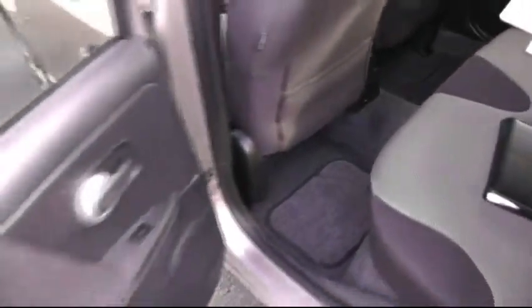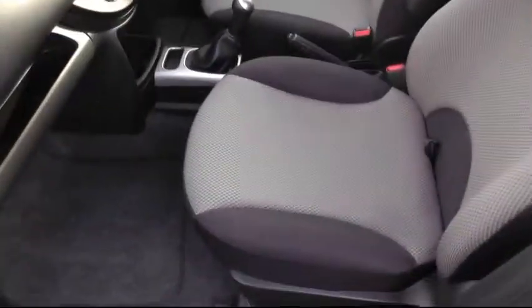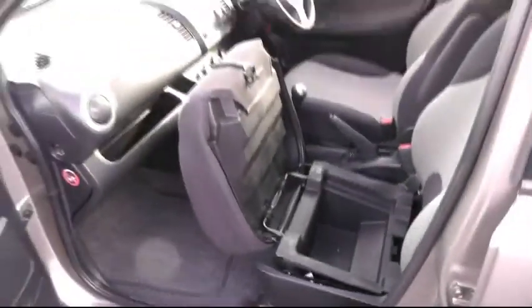Looking inside the vehicle, a chance to show you the impressive cabin space. For rear passengers it really does have an impressive space for a car of this class. Looking at the passenger side, a chance to show you the under-seat storage — just a few of the many features on offer by this car.